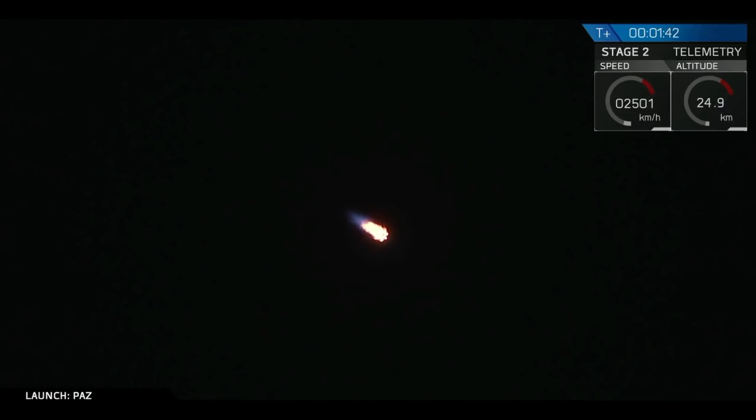We just passed through our maximum aerodynamic pressure, Max-Q. That Falcon 9 rocket is now throttling back up to full speed as it ascends through the atmosphere.